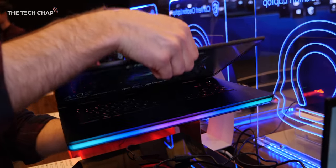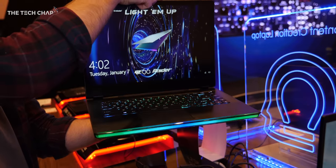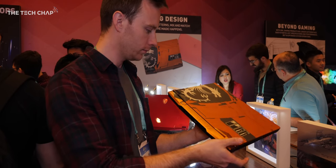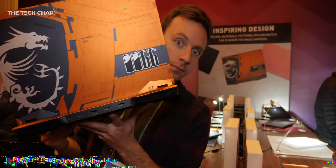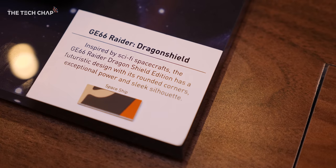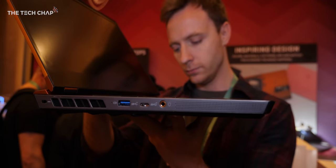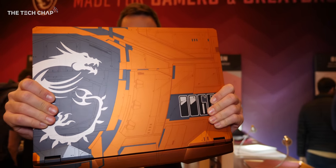Both the Stealth and the Raider also pack in massive 99.9Wh batteries, which is actually the biggest you can put in a laptop while still being able to take it on a plane with you, so we should see a nice boost in battery life. Now this has to be one of the coolest looking gaming laptops I've ever seen — it's a special edition of the new GE66 Raider called the Dragon Shield. It's been designed by Collie Wurtz, a concept artist who worked on things like the Star Wars prequels, Iron Man, and Transformers. With these etched metal panels that resemble a spaceship, it definitely stands out.